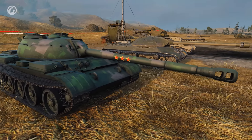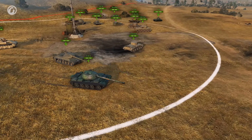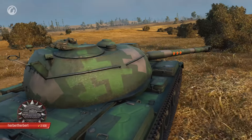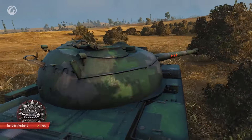Before you say anything, I promise you can still get on the show by scouting with an actual light tank. With that out of the way, here's our scout of the week: the heavily armed T-34-3, driven by Herbert Herbert of the EU region.